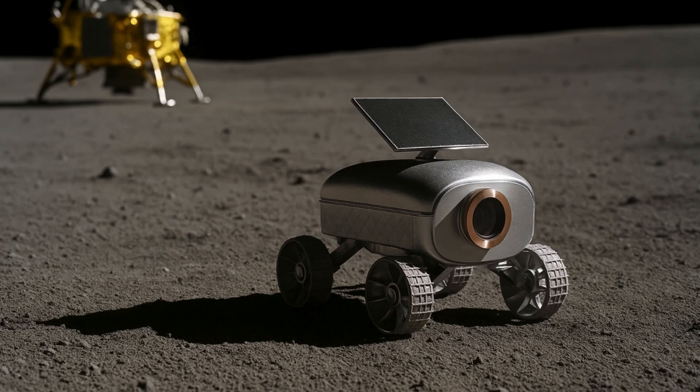Given the diminutive size of the vehicle and short lifetime of the mission lander, it is likely the rover will have limited operational time and objectives, according to Space News.